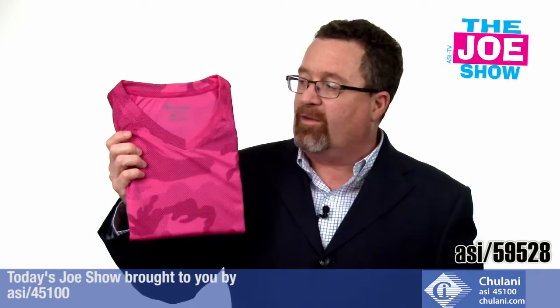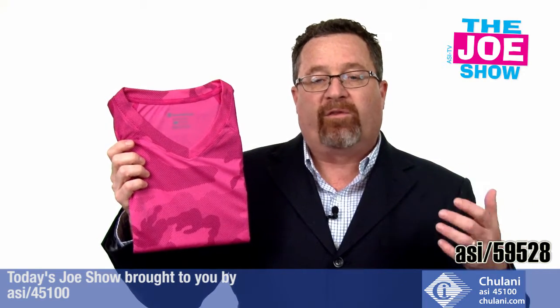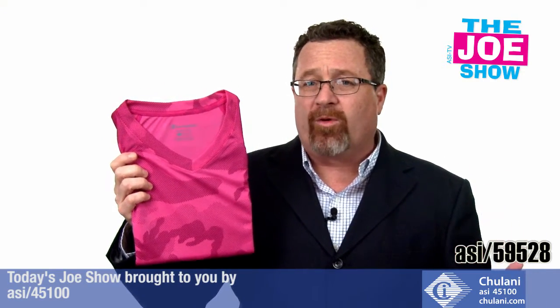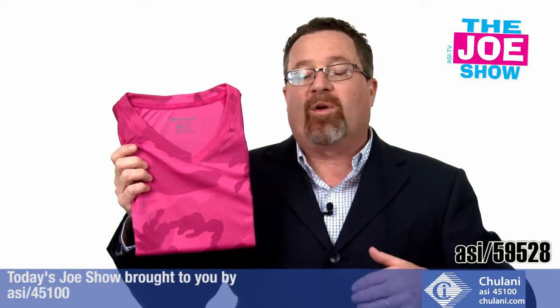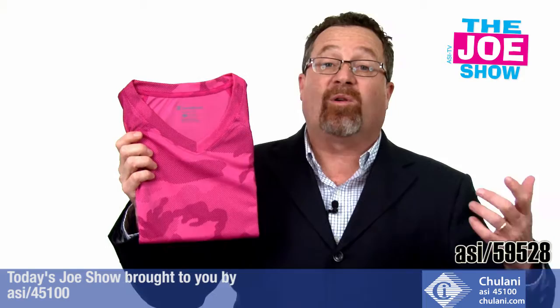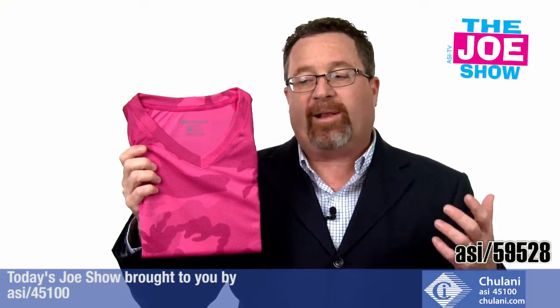It comes in four different colors. There's also a women's v-neck available, in pink, and that one comes in four colors as well. These are great for warrior dashes, warrior runs, team events. If you're doing something at work — maybe a wiffle ball league or a kickball league over the summer — everyone can get these cool camo shirts in different colors.